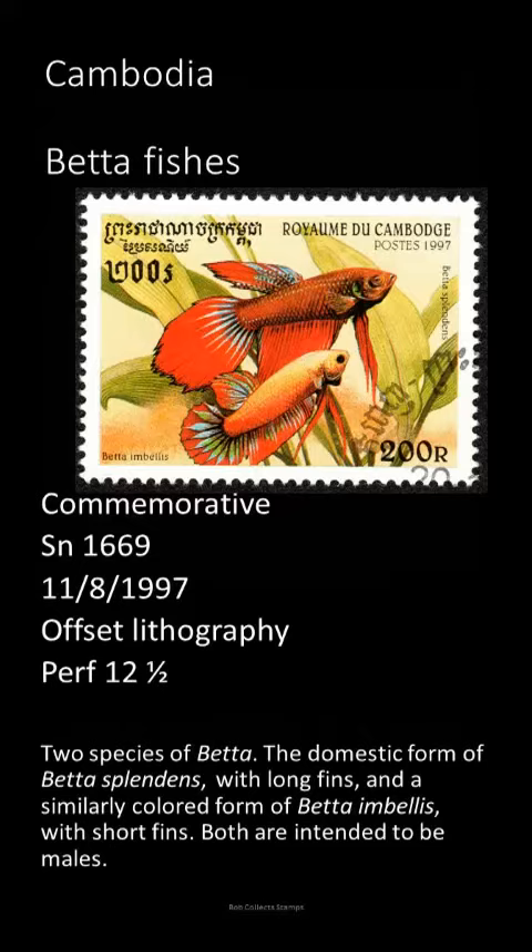Among other species, however, they are extremely peaceful and are more often harassed by other fishes than being a harasser.